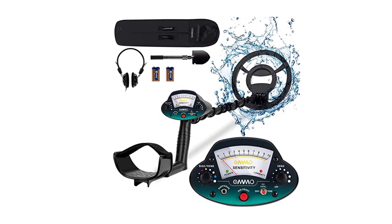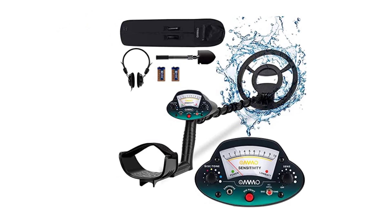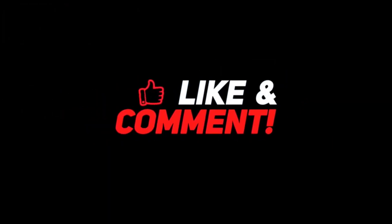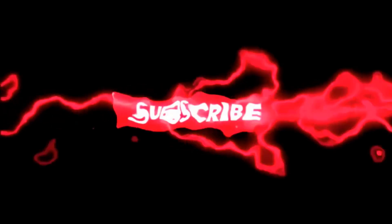Thanks for watching. Subscribe for more updates.